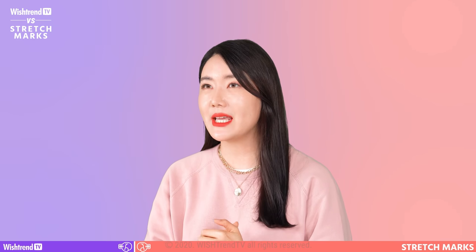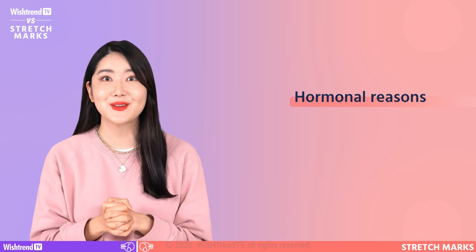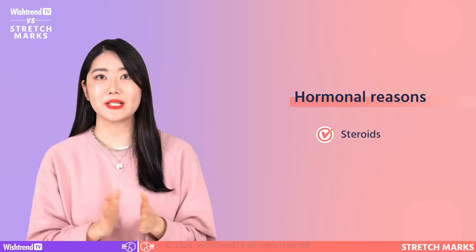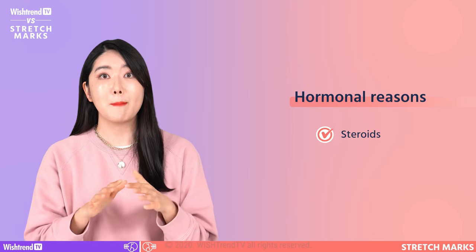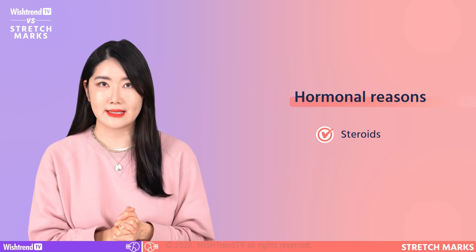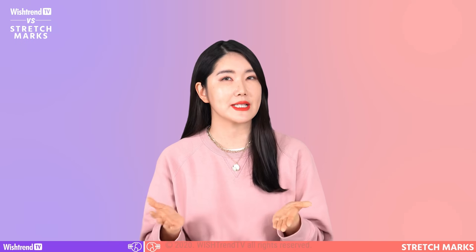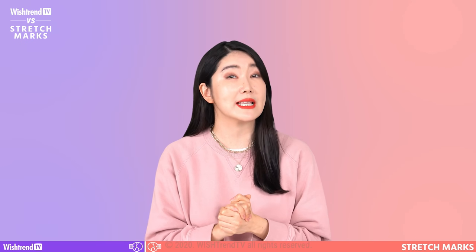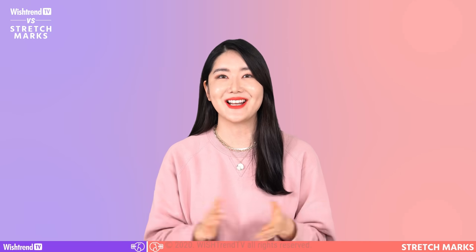Interestingly, you're more likely to get stretch marks because of hormonal reasons rather than physical reasons. Steroid hormones can weaken our dermal layer and loosen up our skin structure, making it an environment for stretch marks to be formed more easily. So how do we care for stretch marks that we have on our skin? And will the products in the market be effective to reduce stretch marks? Let's find out.